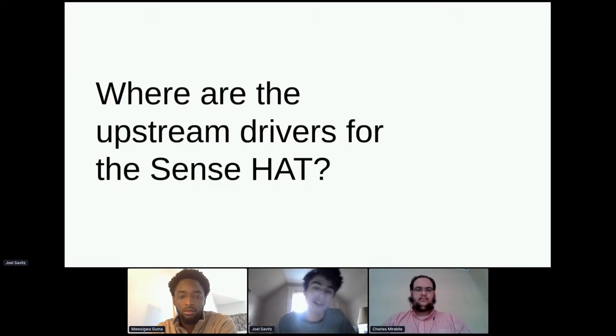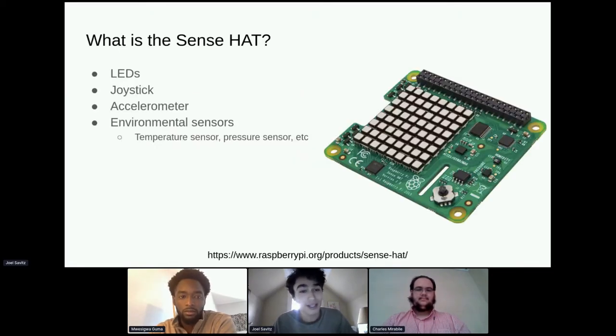The second thing Peter Robinson asked was: where are the upstream drivers for the Sense HAT? The Sense HAT is an attachment for the Raspberry Pi 4. HAT stands for Hardware Attached on Top — a clever name because you put it on like a hat, and it's also an acronym. It has an LED grid, a little joystick, an accelerometer, temperature sensors, and various other sensors that work over I²C.